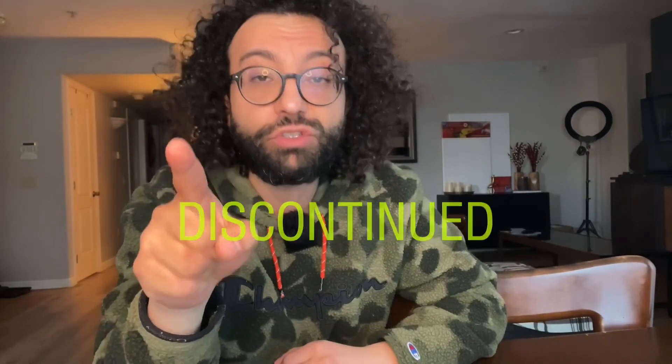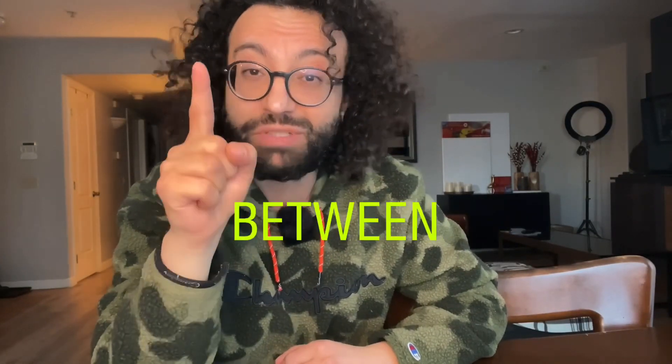I have 5 great discontinued spring fragrances that run between 10s, 9s, and 8s. Stay tuned.